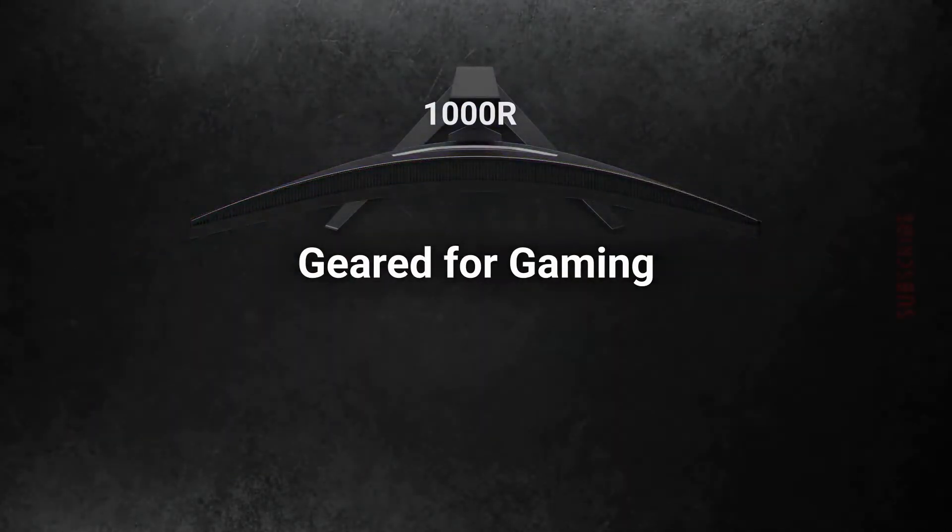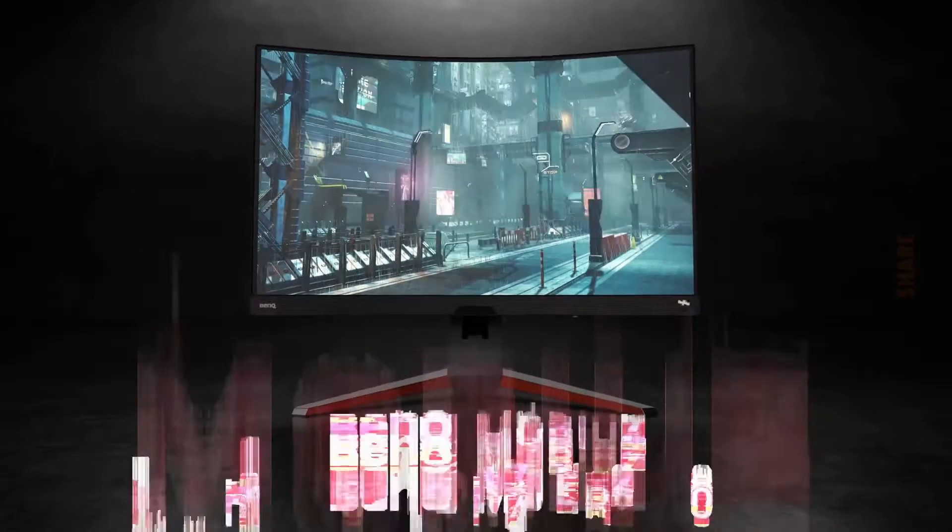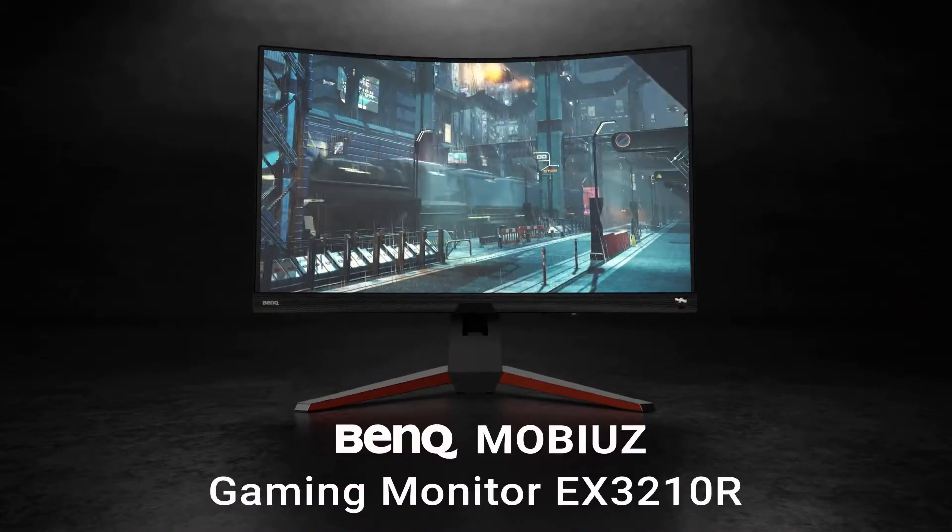Racing mode puts you right there on the track. Industry-leading built-in speakers offer immersive audio-visual gaming enjoyment without the clutter of external speakers. You choose the preset sound mode that matches your intensity level.